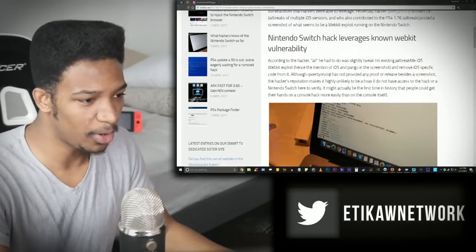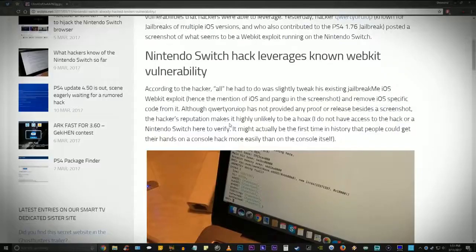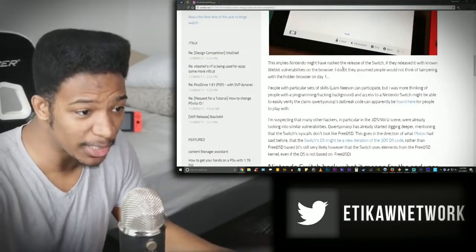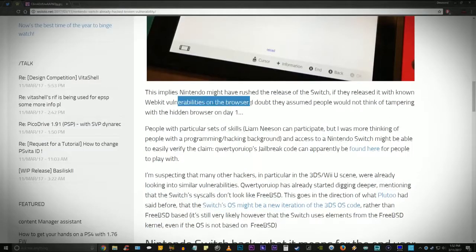This could really be the console of the future — easy to hack, take it anywhere. Although the guy has not provided any proof of release besides a screenshot, his reputation makes it highly unlikely to be a hoax. It might actually be the first time in history that people could get their hands on a console hack more easily than the console itself. This implies Nintendo may have rushed the release of the Switch — they shipped it with known WebKit vulnerabilities on the browser, probably assuming people wouldn't tamper with it on day one.